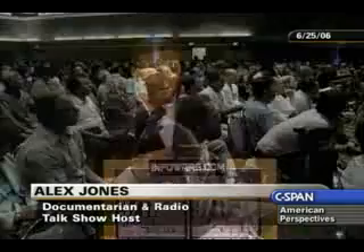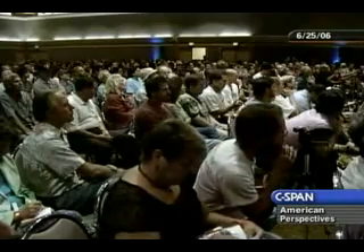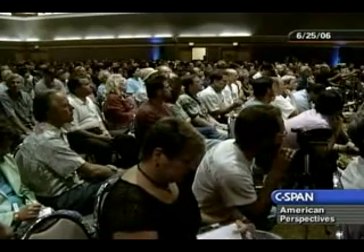Professor Jones, if you can please just tell us a little bit about yourself and how you woke up to 9-11, and then go through the incredible new discoveries and developments that you have been working on.